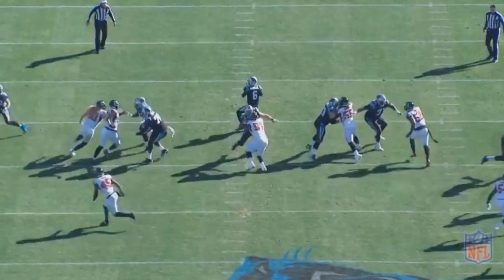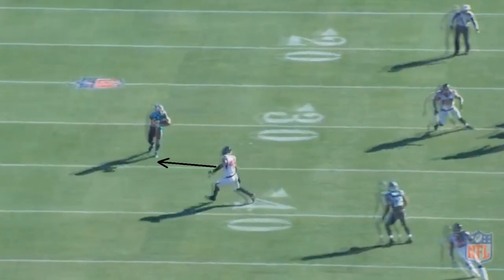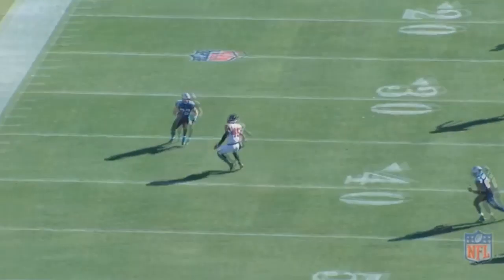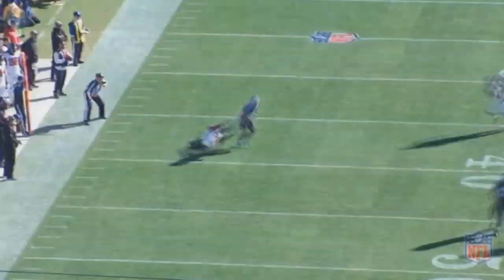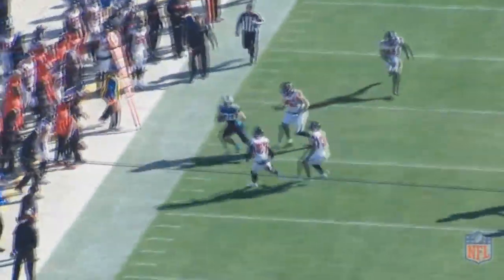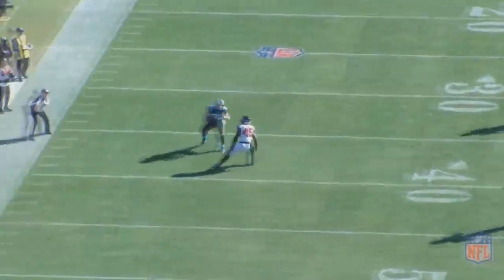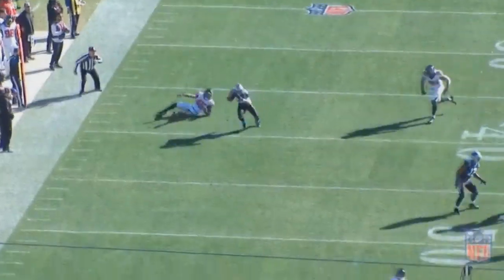Cutting to another angle — McCaffrey has the ball, and you expect him to continue running towards the sideline. That's what Deion Jones is expecting as well, who's a great player, so he doesn't get fooled too often. But Jones is running to that left side of the screen, and what McCaffrey is going to do is simply break back in. This is going to allow him to get past Jones and get to the first down marker. It's a great play by McCaffrey — he's able to not just know what's going on, but also use his athleticism to get past Jones.